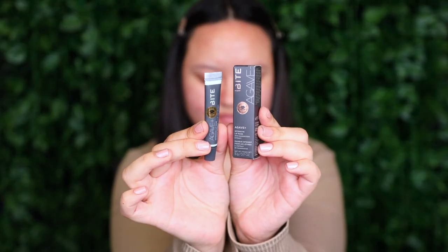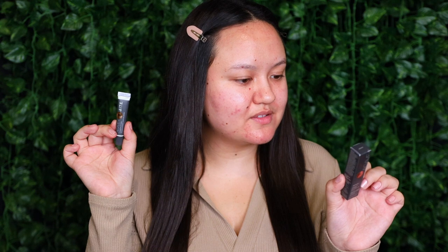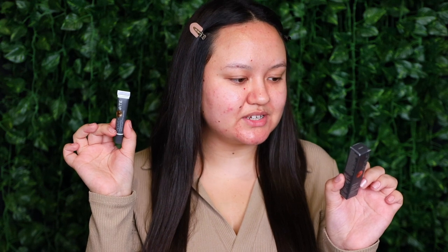Starting off with one of Bite Beauty's most popular products, I'm going to be prepping my lips using the Bite Beauty Agave Plus Intensive Lip Mask. Here is what it looks like — it's just a deluxe sample. On the back of the box it says superfood succulents and it masks for deep hydration and extreme recovery. I'm squeezing some out onto my finger — here is what the texture looks like, it's a little bit of a gel — and I'm placing that on my lips.